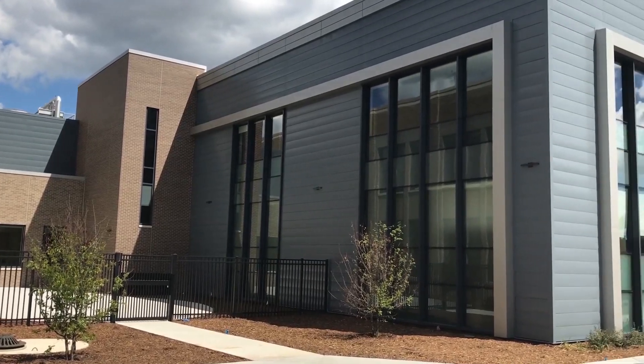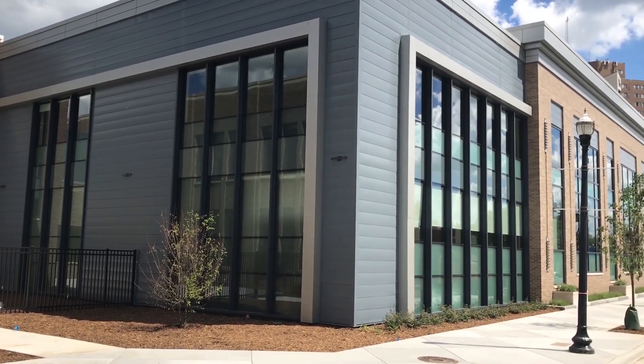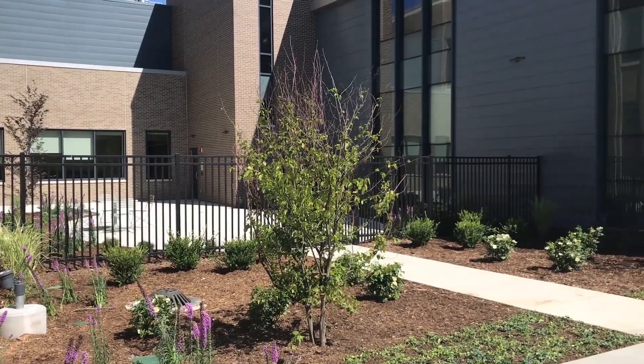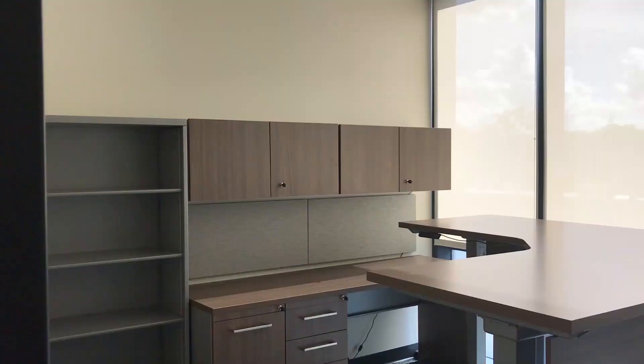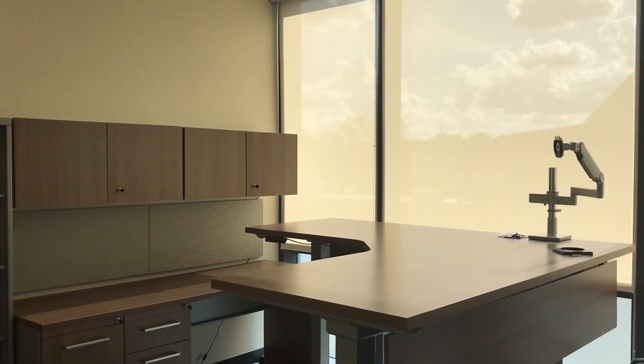Welcome to Bronson's new lab testing facility. I am so excited to be here with you and show you around just a bit and share with you the fun, cool spaces, the lean spaces, and the design elements that are going to make this a great lab for years to come.